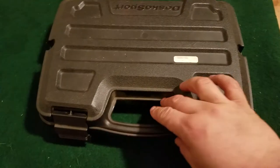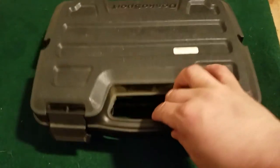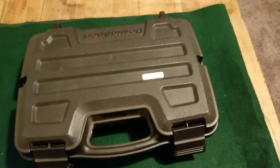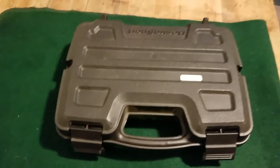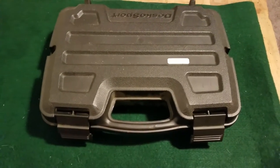Hey guys, we're talking about favorite 9 millimeters and some of my favorites. I think I have like 7 nine-millimeter pistols.